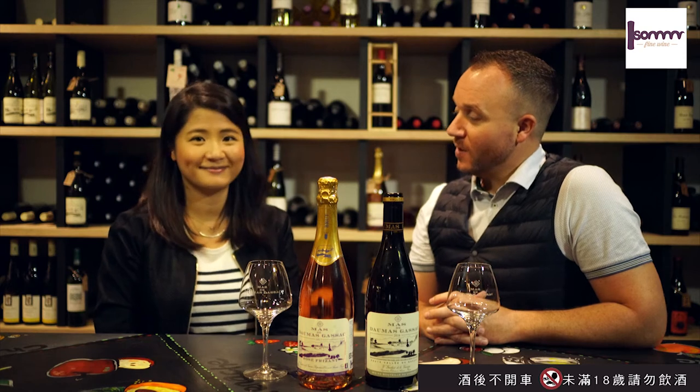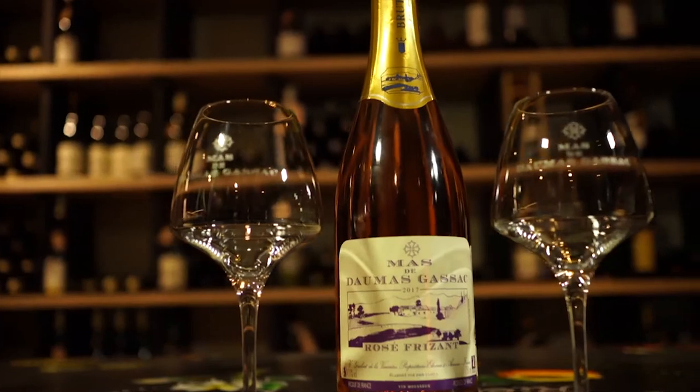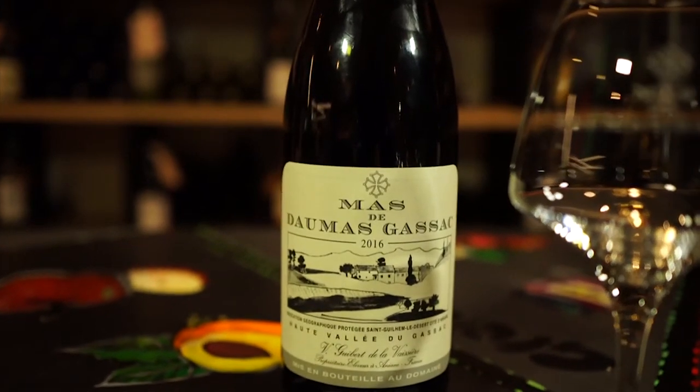Hello wine lovers! Hello Zoe! Hello! How are you today? Good, very well. Thank you. So great! Today we will continue our second episode to speak about the Mas de Domazgasac Rosé Frisant Vintage 2017, and then after we move on to the Mas de Domazgasac Red Vintage 2016.